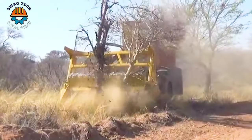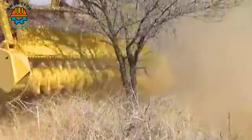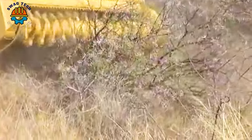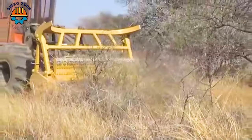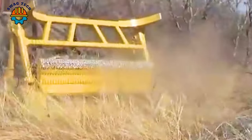The Barco 930 mulcher is a revolutionary high-performance machine for land clearing operations in South Africa. With its sturdy design and powerful 320-horsepower motor, it effectively covers vegetation and tree debris.